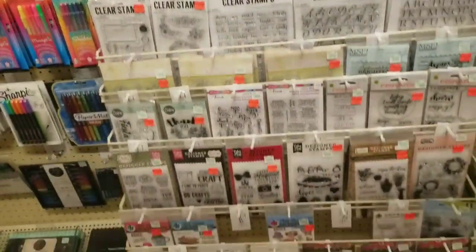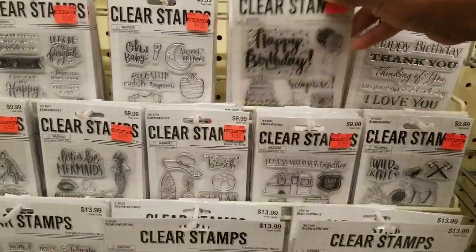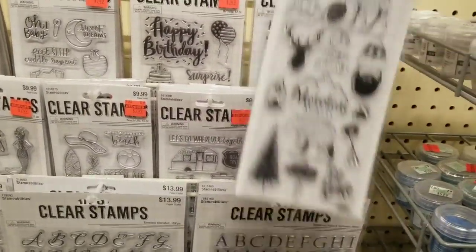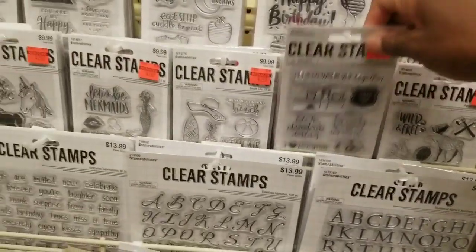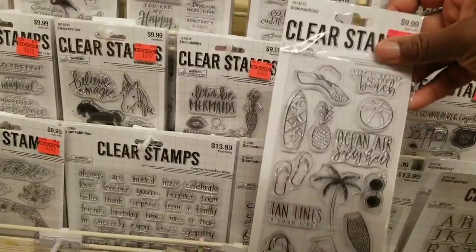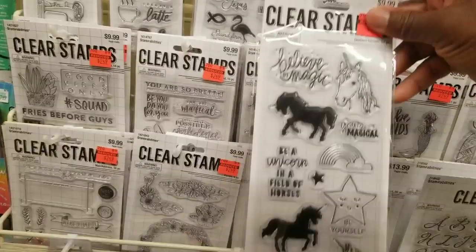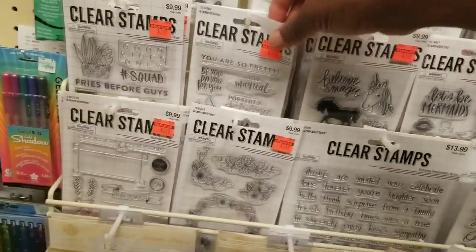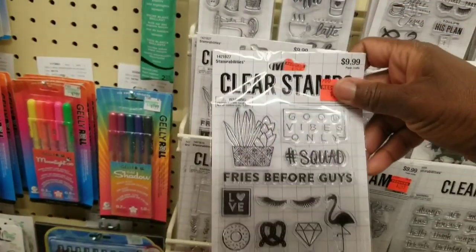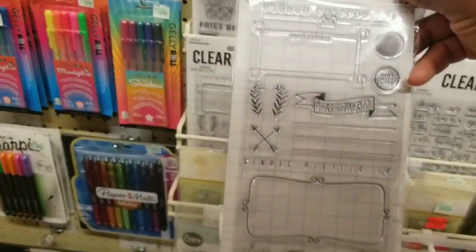So all of these are pretty much on clearance. You see this birthday set here. There's an adventure set, a camping set, and a beach tropical theme. Mermaids here, unicorns and rainbows from Stamp Abilities — I'm not too sure about the quality. Many of you know I don't care for clear stamps. I buy red rubber, wood mounted, or cling.